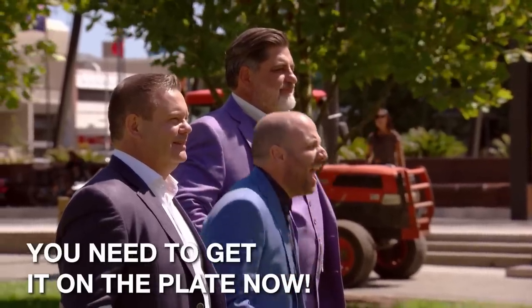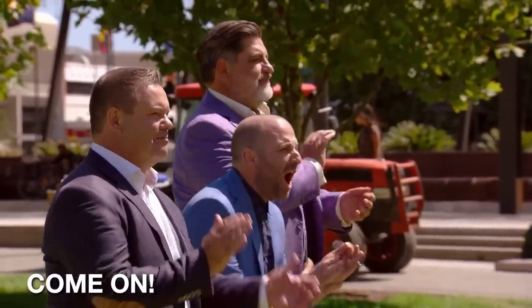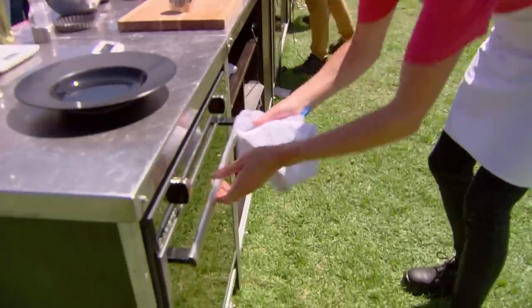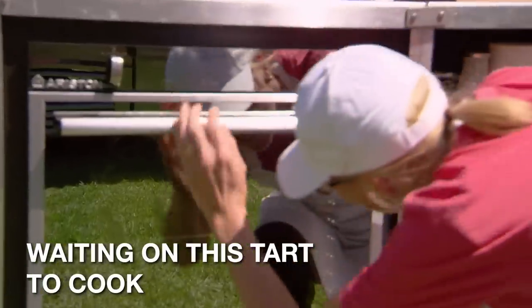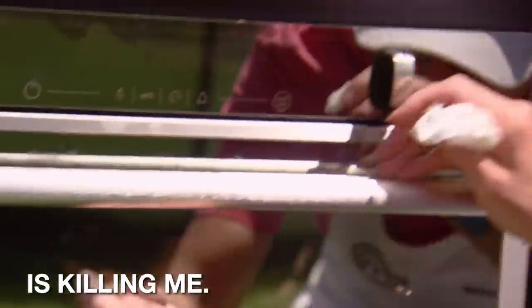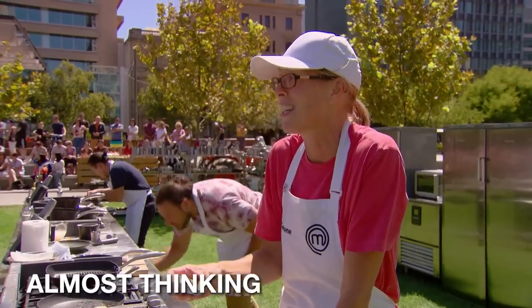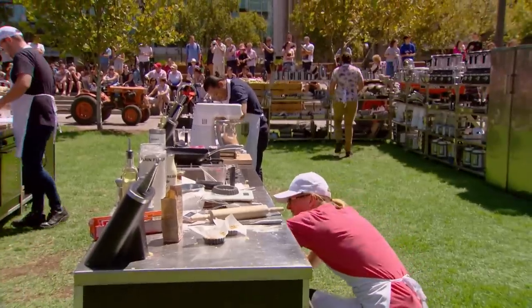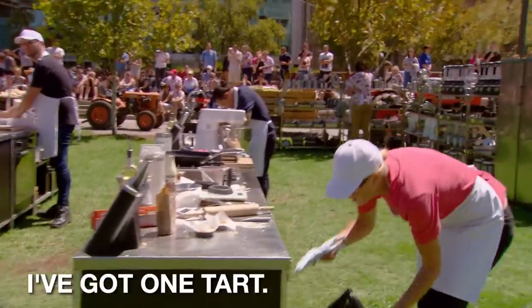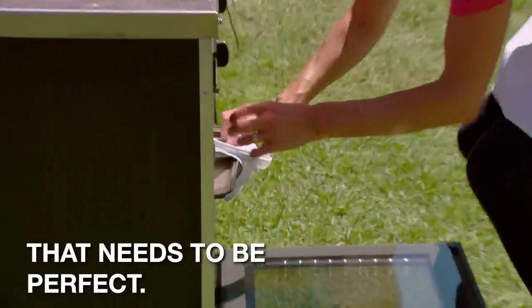You need to get it on the plate now! Two minutes to go, come on! Waiting on this tart to cook is killing me. Almost thinking I'm going to need to get it out. It's now or never and I need to get this tart out of the oven. I've only got one shot, I've got one tart. It needs to be perfect.